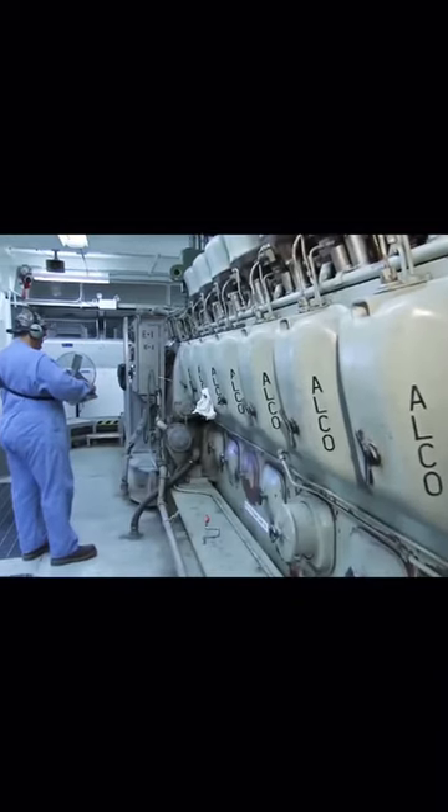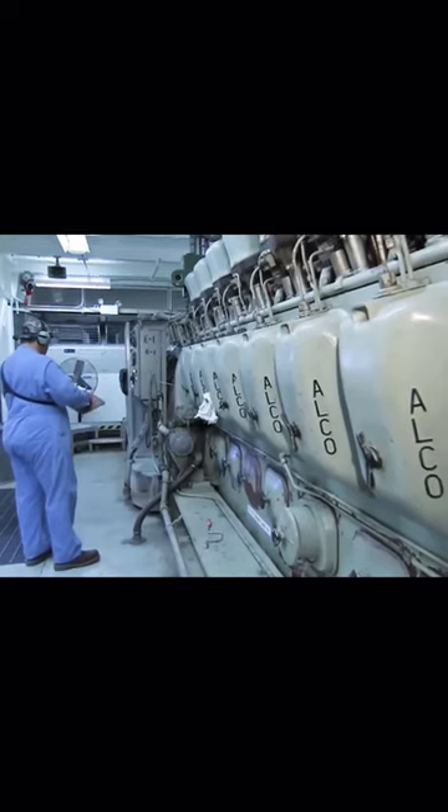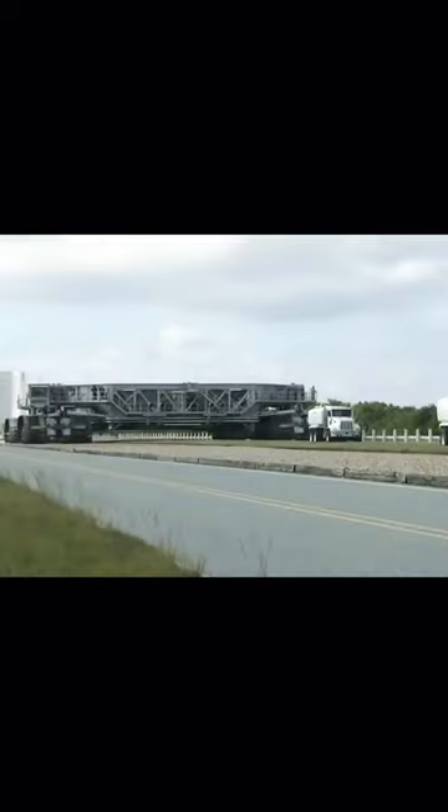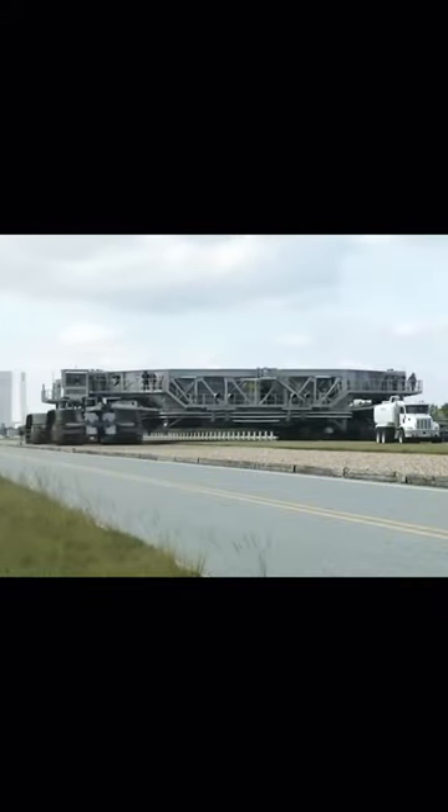Diesel fuel reserve is 18,930 liters. Fuel consumption is approximately 4 liters per 10 meters. The conveyor has a length of about 40 meters and develops a maximum speed of approximately 1 kilometer per hour.